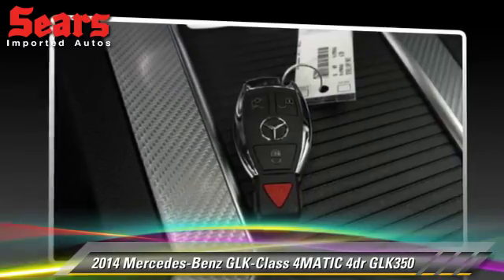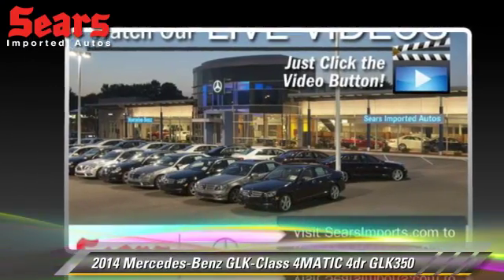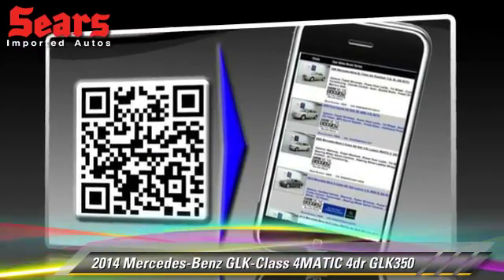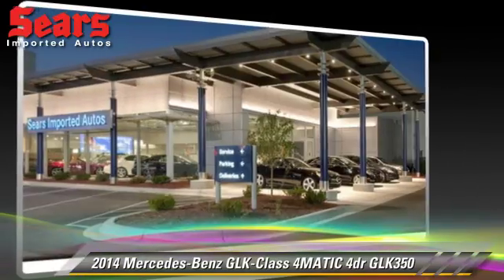Safety features include side airbags, traction control, and ABS. Comfort and convenience features include powered door locks, cruise control, and Harman Kardon sound.